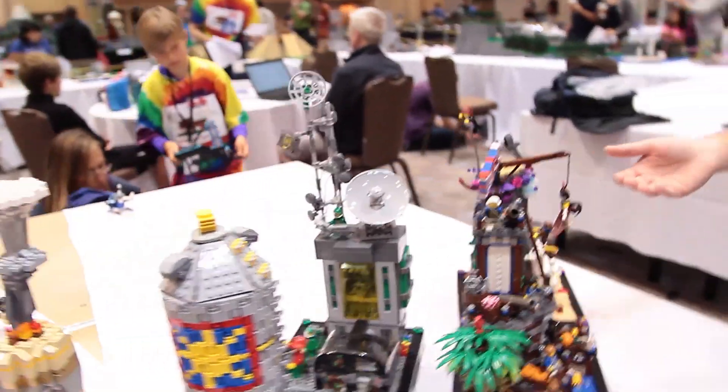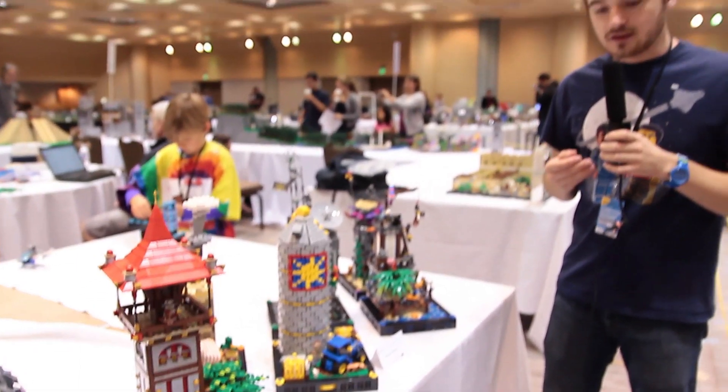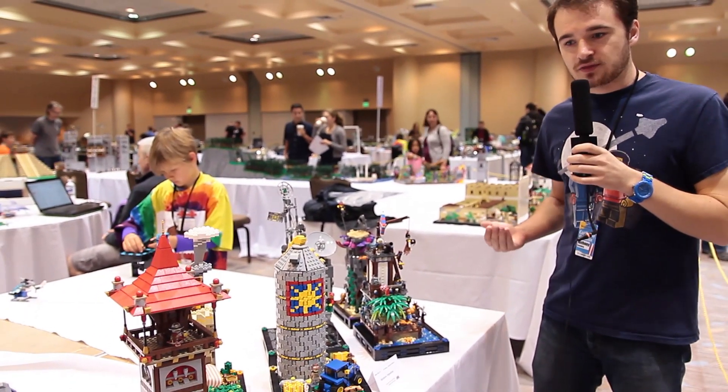Anyway, if you want to see more of my creations, you can check out my Flickr page. That is at Legonizer, I believe it is. Or you can look up my name, Anthony Forsberg.